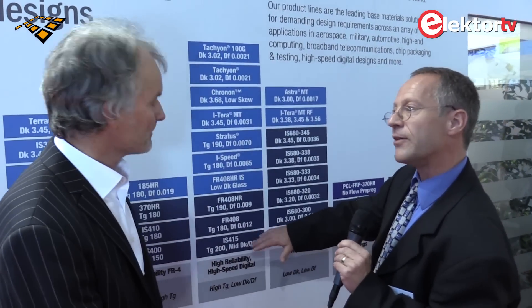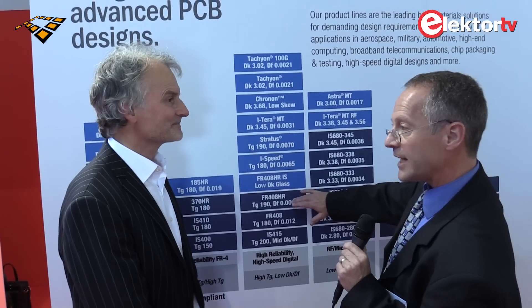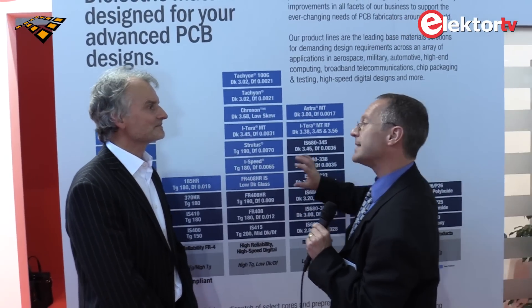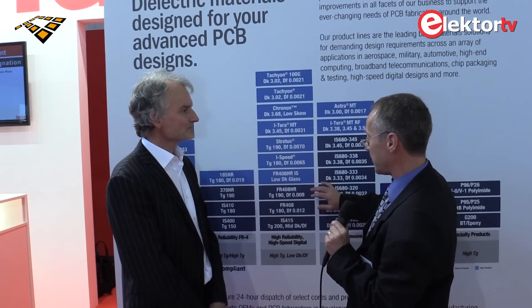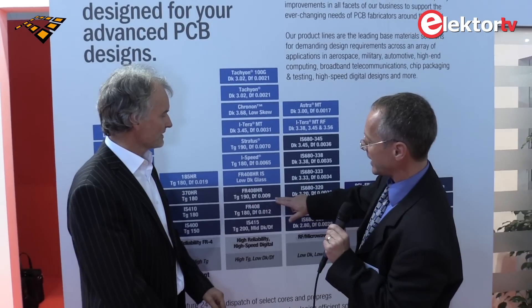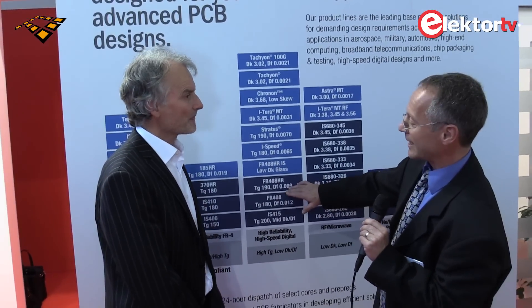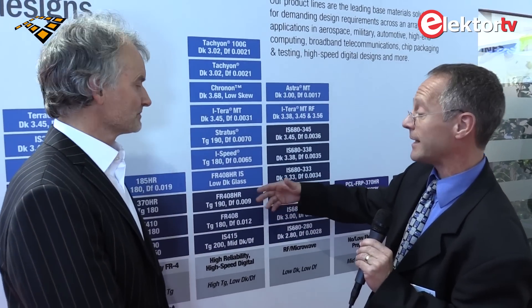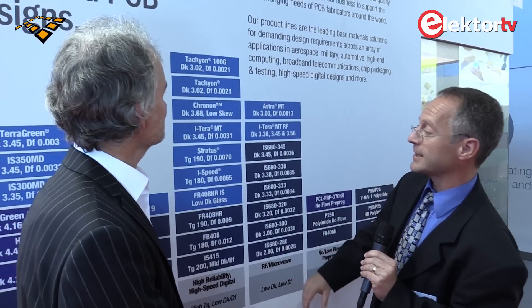Then we have the 408HR, which is also a very long-running product and kind of the standard in the low-loss arena. It has excellent reliability, and as you can see, the dissipation factor is already at 0.009 — that's less than half of a standard FR4 type. So that's already extremely improved. From there we just go up to even lower loss characteristics, like the ISpeed, which is the next step.